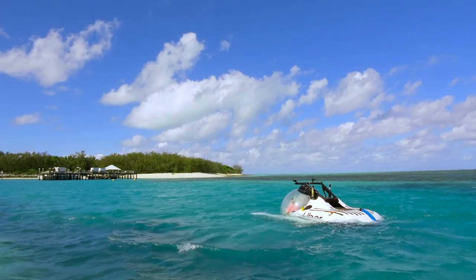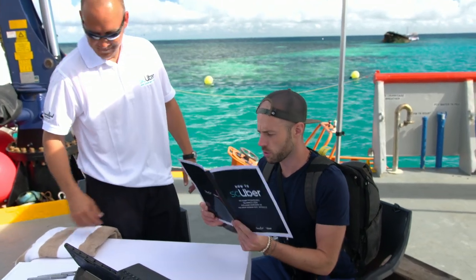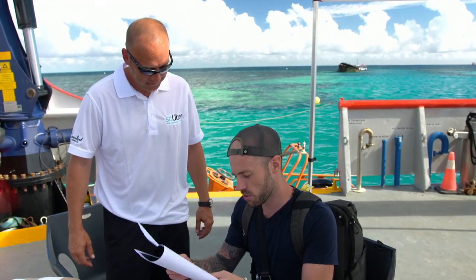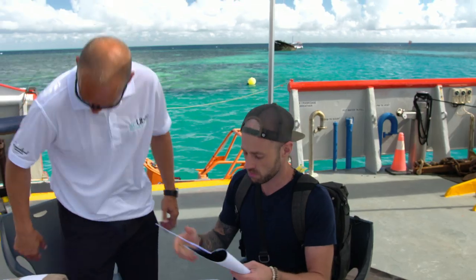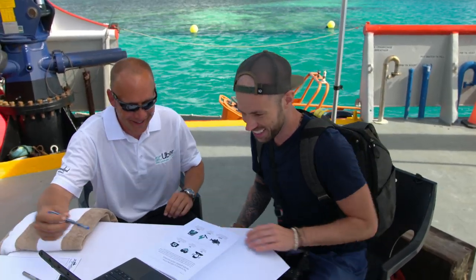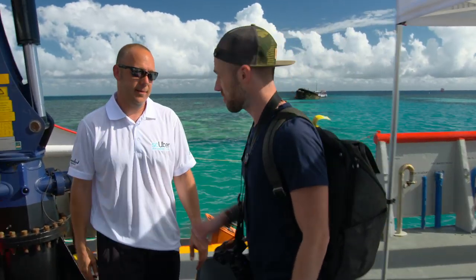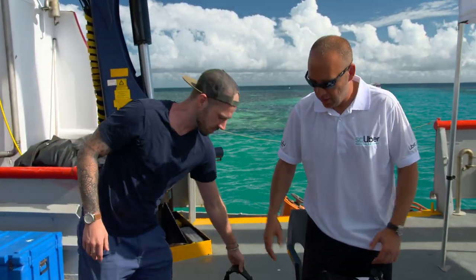Getting into the sub — in the safety briefing, you're under no illusions that this is a serious piece of kit. Do listen closely to the staff. Do inform them of any pre-existing health conditions. Do bring your camera. Don't wear excessive perfume, don't bring matches or lighters, and don't drink lots of fluids before you dive — there's no bathroom. For trimming the submarine, they weigh all passengers — kind of like helicopters.